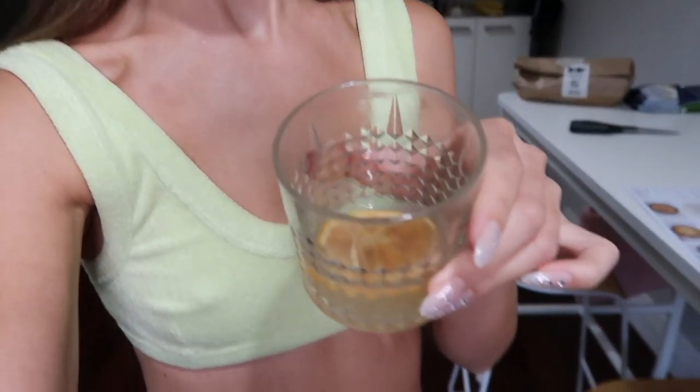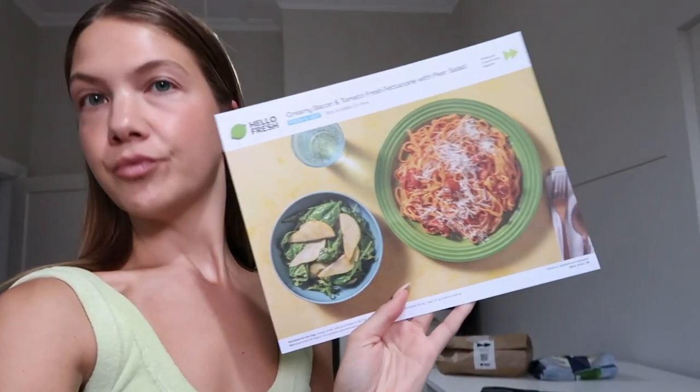Hey guys, it is Saturday. I'm about to cook dinner - I just made these amazing Mr. Consistent margaritas. I'm cooking Hello Fresh tonight - it is the creamy bacon tomato fresh fettuccine with a pear salad. I love these ones because they are the fresh and fast recipes, which means it's box to plate in 15 minutes, which is ideal because I'm not in the mood to cook.